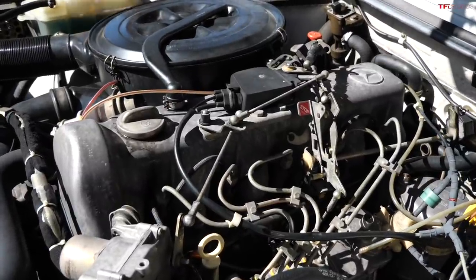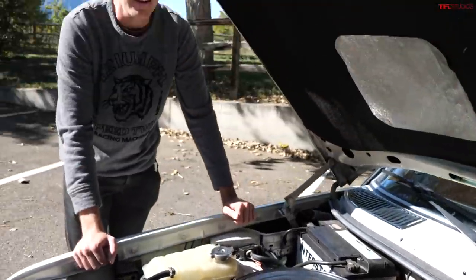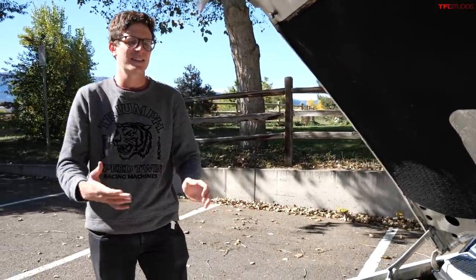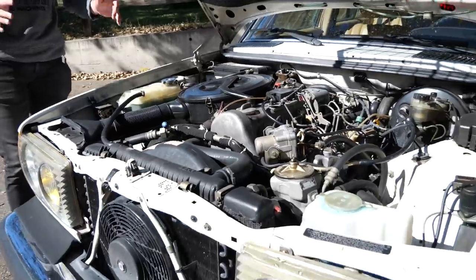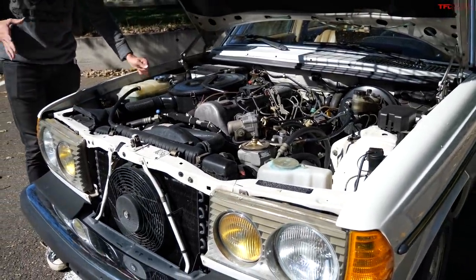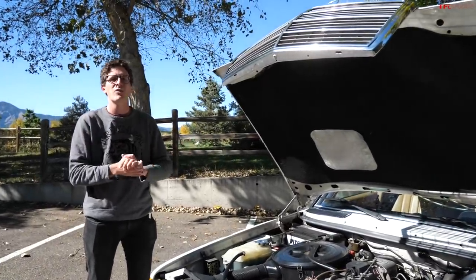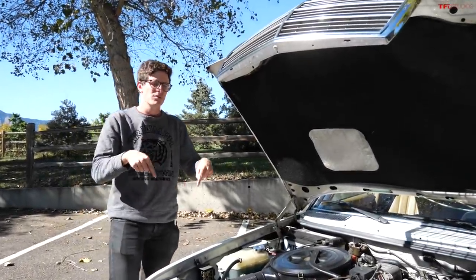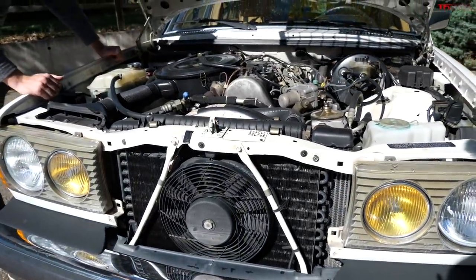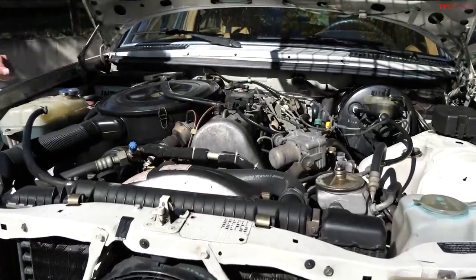This engine is really what cemented these vehicles' reputation for lasting an eternity — very, very well-built engines, not particularly quick by any sense of the imagination, only about 120 horsepower, but truly an amazing engine. If you're seriously interested in bidding on it, it's up for auction right now over at Bring a Trailer — link in the description below. I think this engine runs beautifully. Of course, it does sound like a John Deere tractor, because that's just how they built them back in the day.